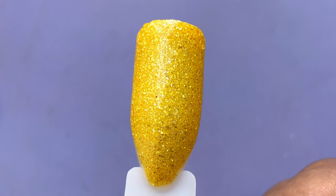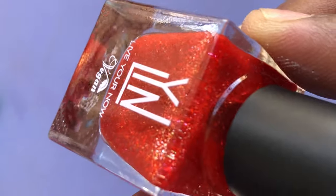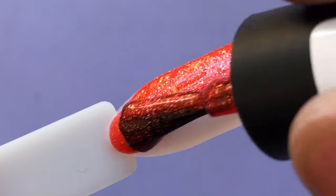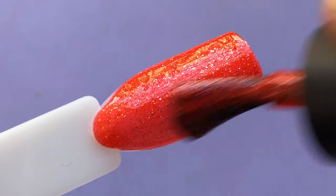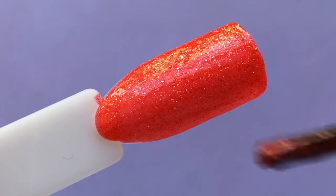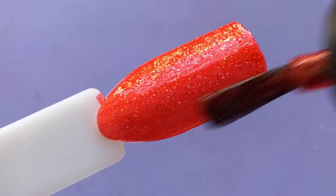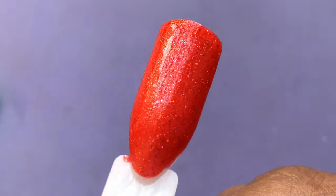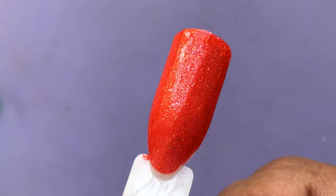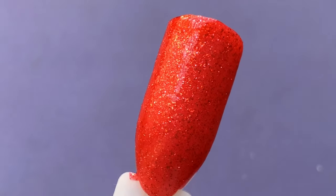This red took my heart away, guys. You should see the graffiti top coat effect on this one — it gives such a spicy, bold feel. I'll show you that later and I'm sure you're going to love it. Please don't forget to let me know which color is your favorite — let's have a chat about it!